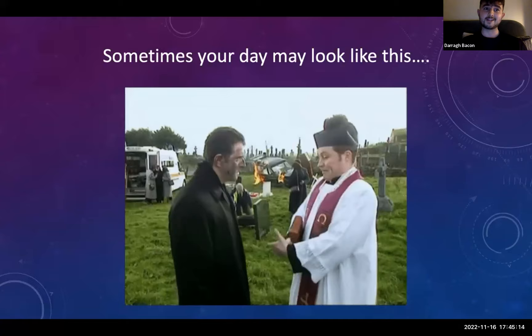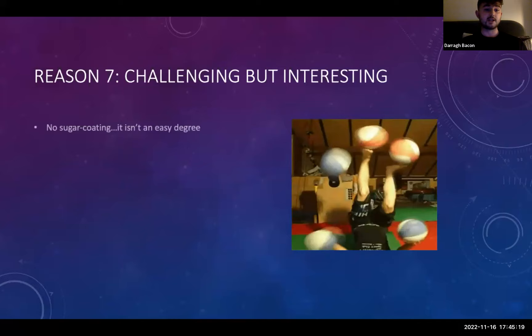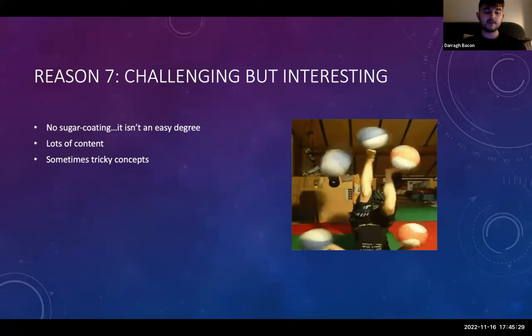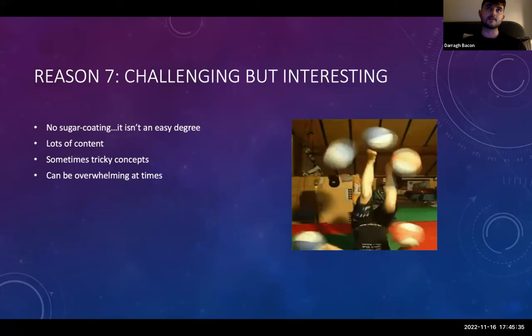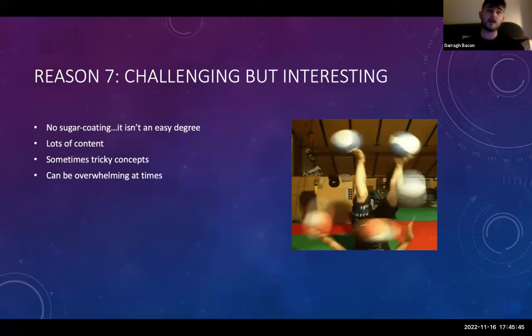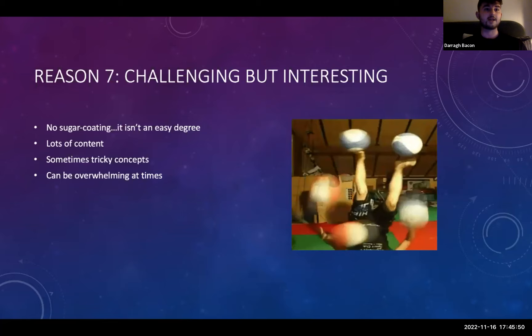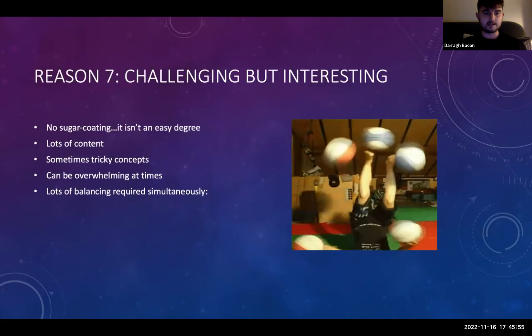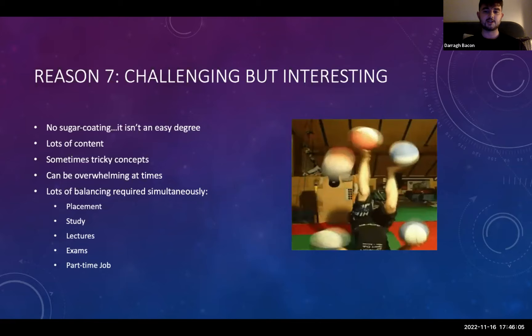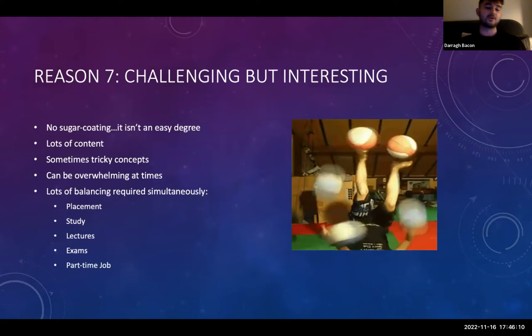Reason seven: it is a challenging degree, but it is interesting. Let's not sugarcoat it — it isn't a walk in the park. There is a lot of content, intense anatomy to learn, and sometimes tricky concepts that take time to get your head around. Third year in particular is tough — on placement from September to Christmas while doing lectures online in the evenings and studying for exams. You need to learn how to balance your workload, placement, study, lectures, exams, and your part-time job. But you'll also hopefully have time for a pint with your mates.